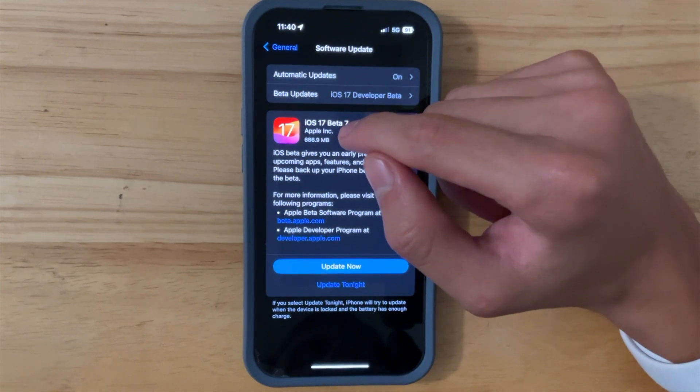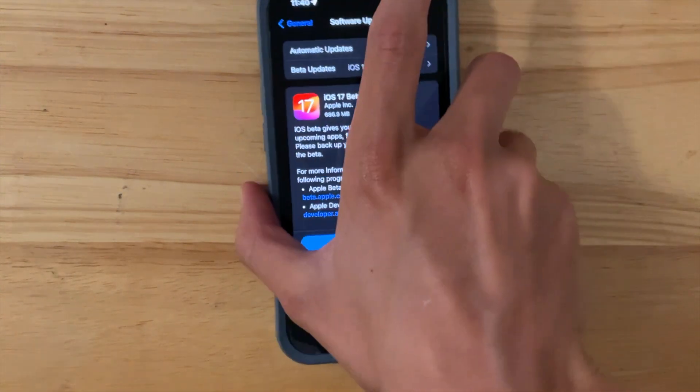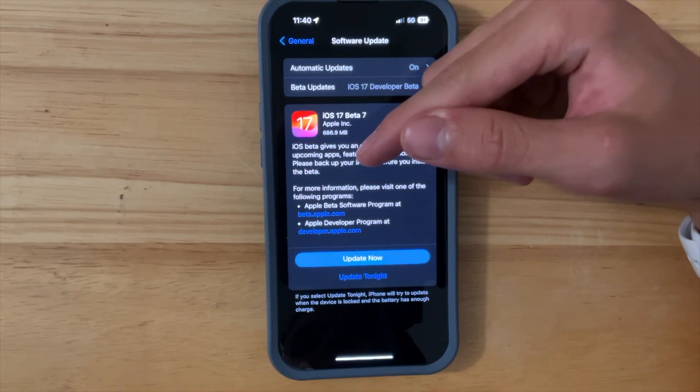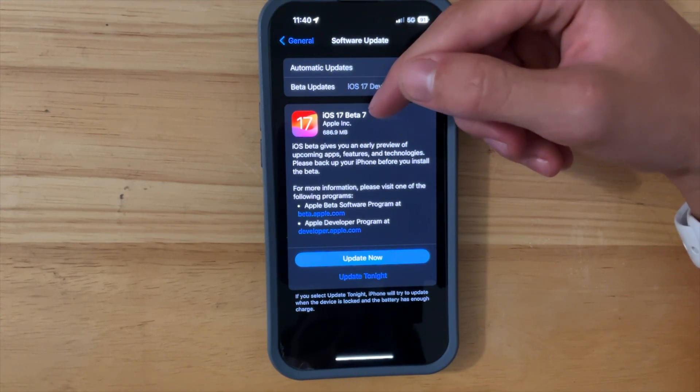Starting with the update size, it came in at 686MB on my iPhone 14 Pro right here, which is smaller than what we have been getting lately. You really should not expect much from an iOS beta 7 update, but there are a couple of things that we can talk about today.